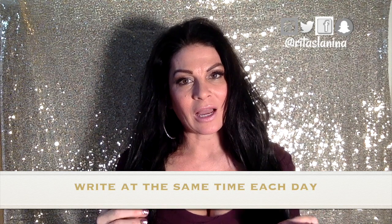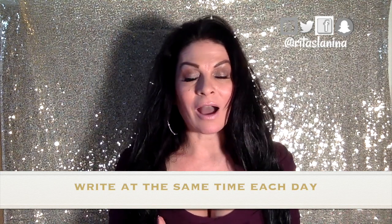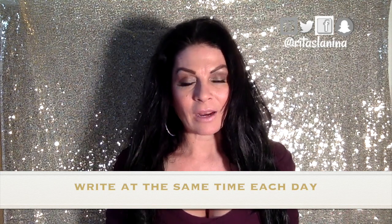Tip number one: try to write at the same time every day for the amount of time that you want to write every day. For me, I get up around 4 or 5 a.m. and I write with my cup of coffee in hand for about an hour and a half to two hours. It just depends on if I'm going to write 2,000 words per day or not. I like to be up before the birds are chirping and before there is any sign of life outside, so that I can just quietly let my brain peruse the pages of my documents. So regardless of whether you're an early bird or a night owl, schedule yourself some time to write that is daily and consistent.